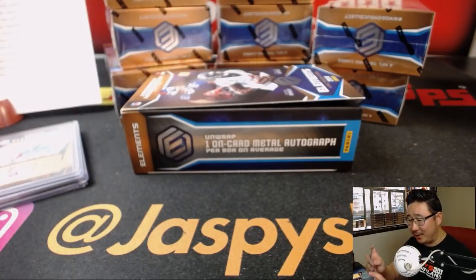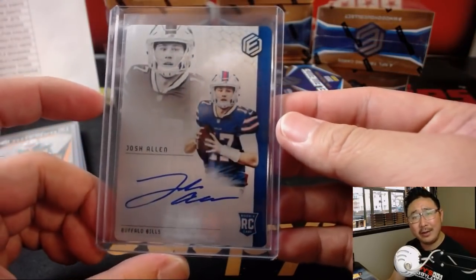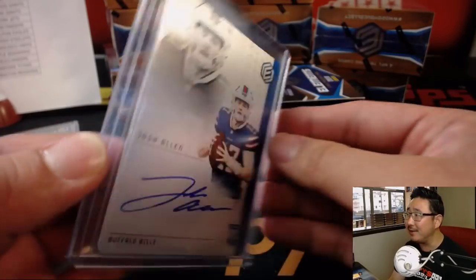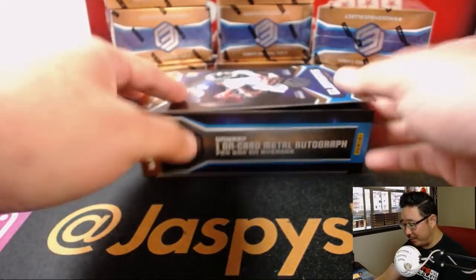I feel like we couldn't find a Josh Allen in any of our other breaks to save our lives — although in Immaculate Collegiate we did. Certified, I feel like we couldn't find a Josh Allen to save our lives. But there's one right here out of our first pick-your-team break of Elements. Nice.